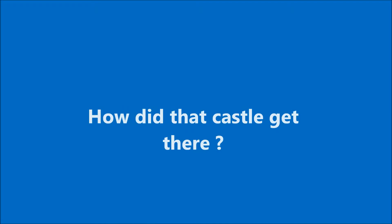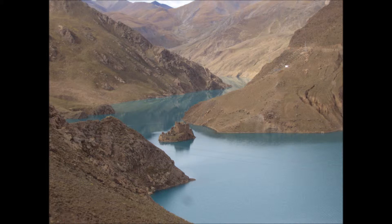As we're cycling along, you might just see that little castle right in the middle of a lake. How the heck did that get built? Obviously nature's taken its course and the river — or the lake — has flooded it out.